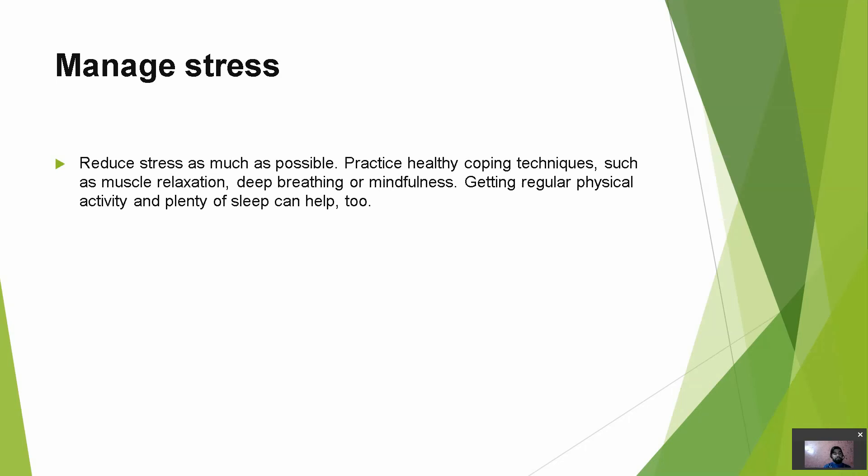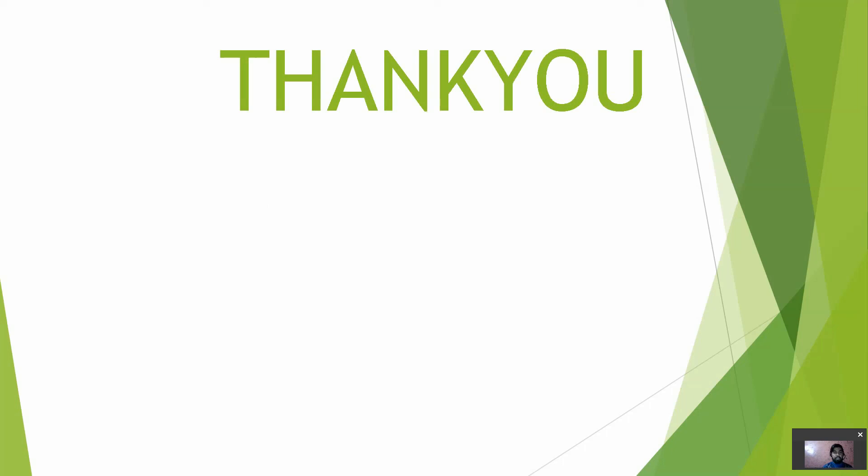Manage stress. Reduce stress as much as possible. Practice healthy coping techniques such as muscle relaxation, deep breathing, or mindfulness. Getting regular physical activity and plenty of sleep can help too. Nowadays everyone is suffering from stress, and stress can result in hypertension. We can manage stress through meditation, yoga, and other relaxation techniques. If we stay stress-free, our blood pressure will remain in a normal range. That's all about home remedies and lifestyle changes we can make to treat hypertension.